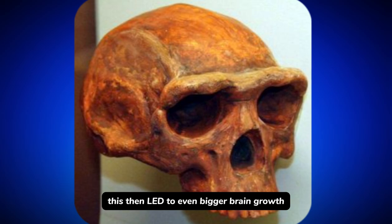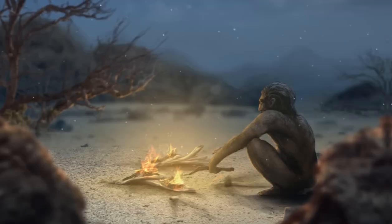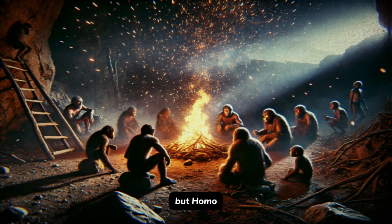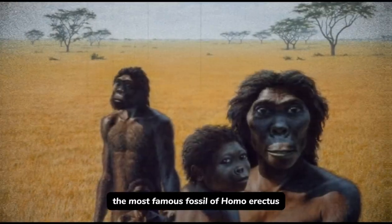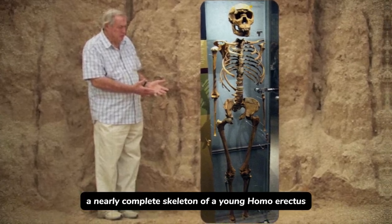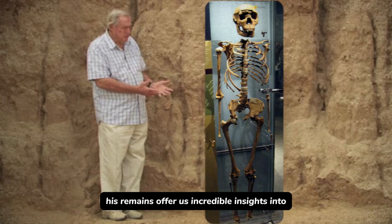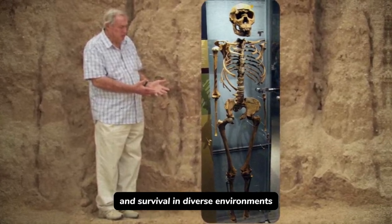Cooking led to even bigger brain growth. Fire also gave them warmth and protection, especially when wandering into colder climates as they migrated. Homo erectus was the first to truly harness its full power. The most famous fossil of Homo erectus is probably Turkana Boy — a nearly complete skeleton of a young Homo erectus. His remains offer incredible insights into his anatomy: tall, lean, built as endurance runners for long treks and survival in diverse environments.